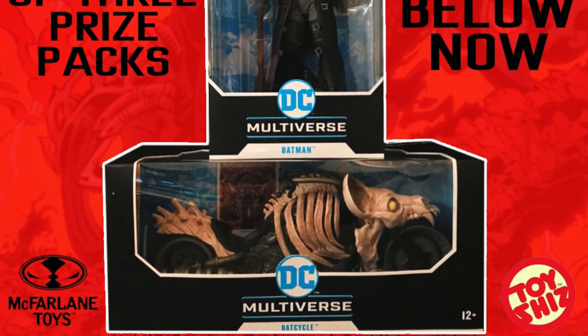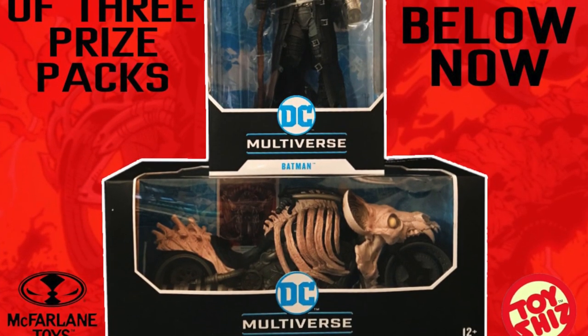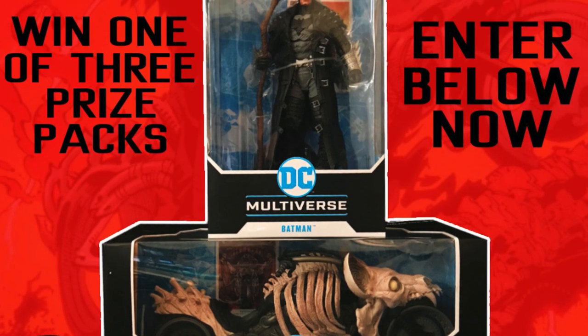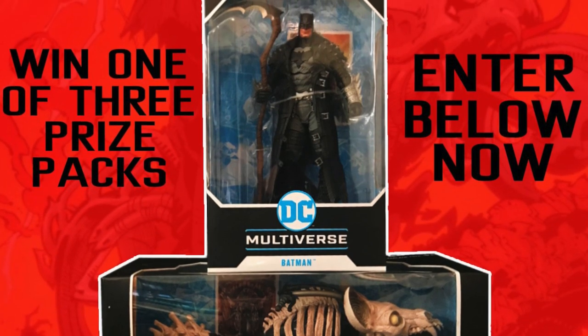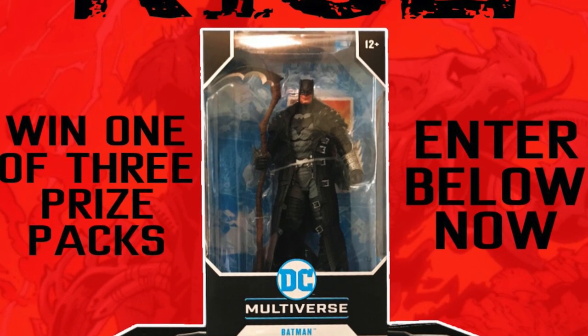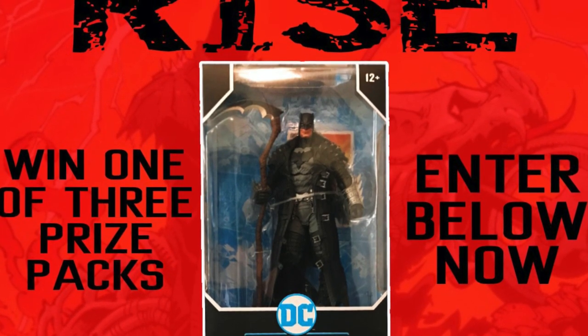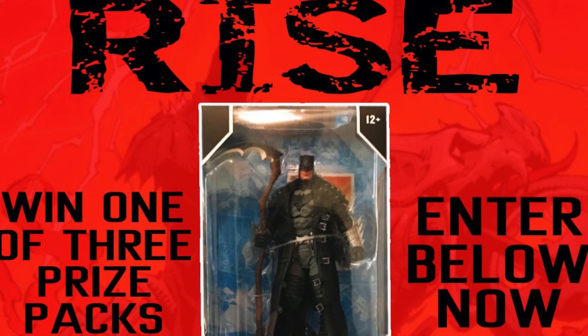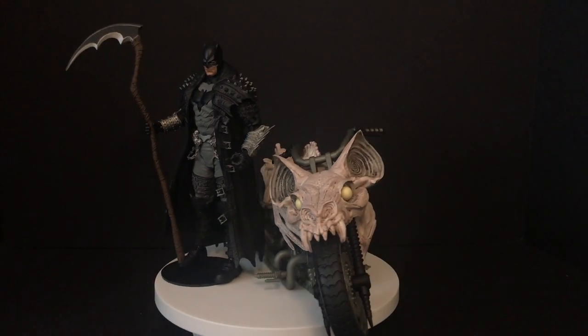Right now, head over to my Instagram - thank you to McFarlane Toys for hosting this contest. We are giving away three prize packs featuring this Batman and this Bat Cycle. Link in the description below, do everything you've got to do, and I hope you win one because it's friggin' rad.